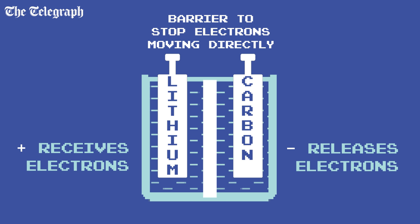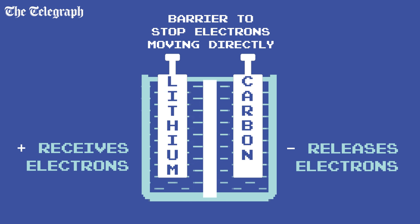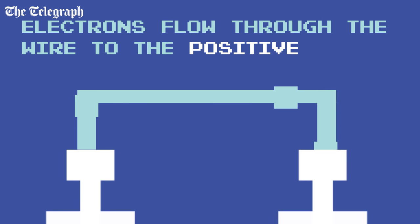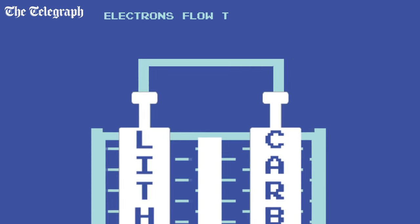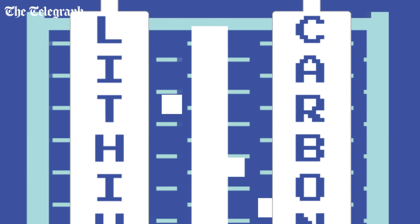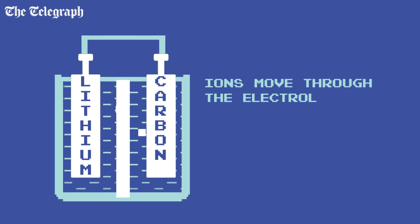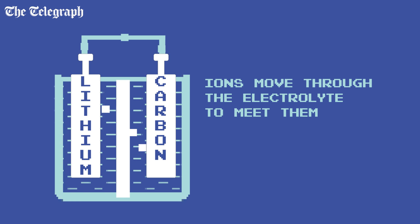When you connect the two terminals, a chemical reaction takes place inside the battery. Electrons flow through the wire from the negative to the positive, powering your appliance on their way. The metals inside the terminals react with the electrolyte, causing ions to move through the electrolyte from the negative to the positive terminal, where they meet up with the electrons.